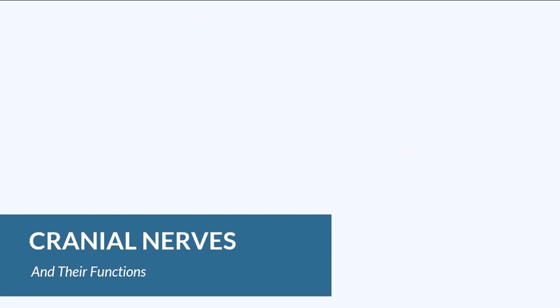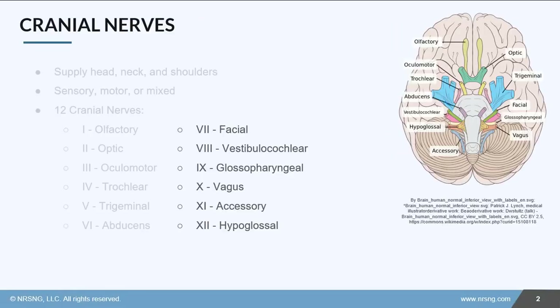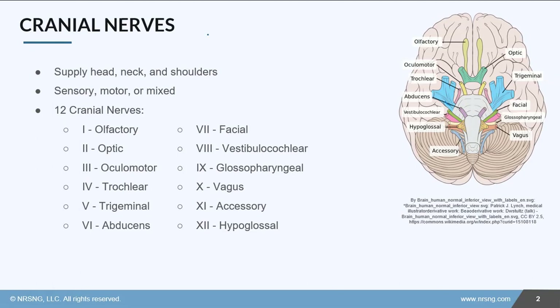In this lesson, we're going to look at the different cranial nerves and their functions. The cranial nerves are part of the peripheral nervous system. They extend off of the base of the brain, as you can see here, and they supply the head, neck, and shoulders.